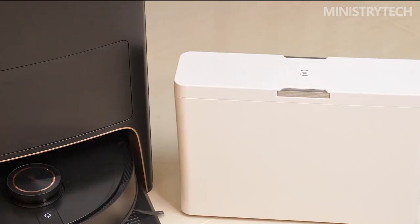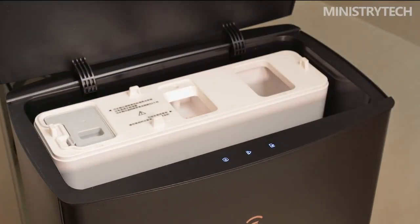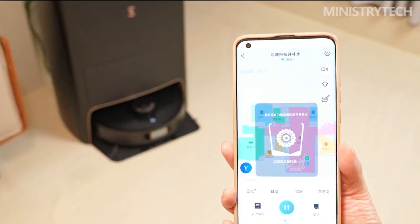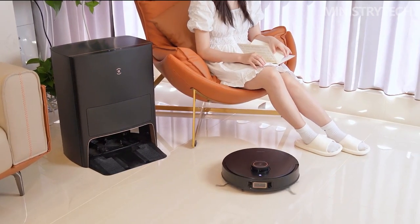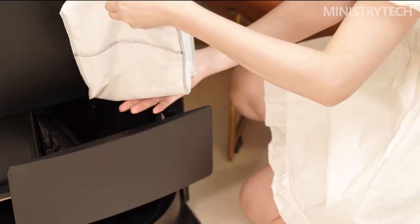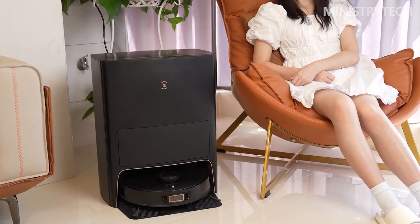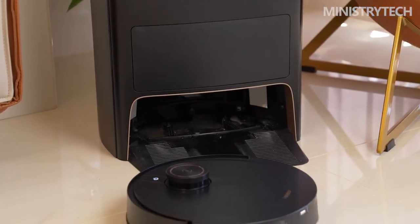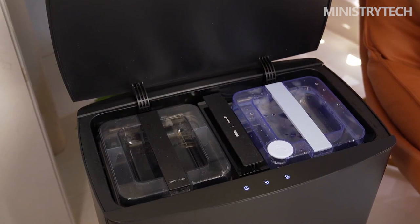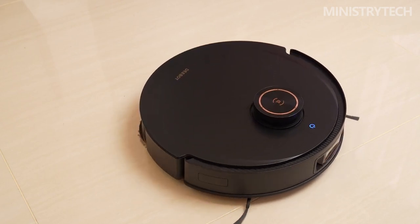Overall, the Ecovacs Deebot X1 Pro Omni is a rare full-featured sweeping and mopping integrated robot that requires no manual intervention, completely freeing the user's hands. With AI-powered 3D mapping, intelligent scene and furniture recognition, and a pet-specific grain strategy cleaning function, it represents the industry ceiling for sweeping robots. Ecovacs has accurately harnessed AI technology to deliver a revolutionary upgrade, consistently breaking new ground with high-end AI and human-computer interaction. As a consumer, we are fortunate to have a brand like Ecovacs at the forefront of the industry. Thank you for watching this video — I hope it was useful, have a nice day and see you soon.